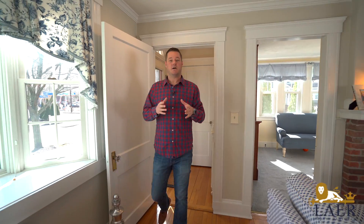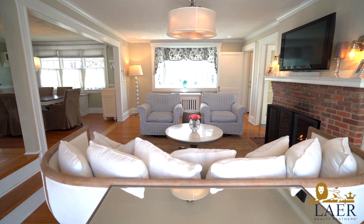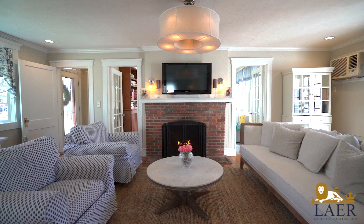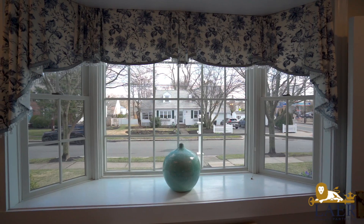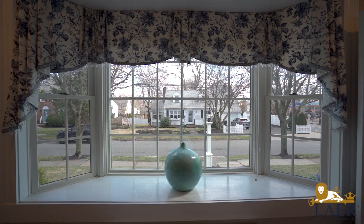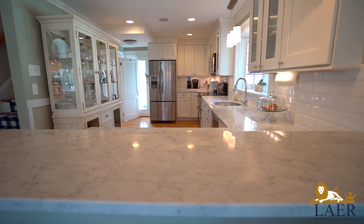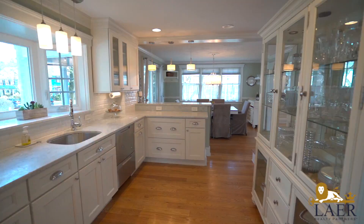All right guys, welcome inside. This has an open concept that is perfect for your guests, your friends, your family for entertaining. Beautiful updated kitchen over here, granite countertops, stainless steel appliances, beautiful lighting. You have a nice bay window that opens up into the floor plan, the dining and living area.